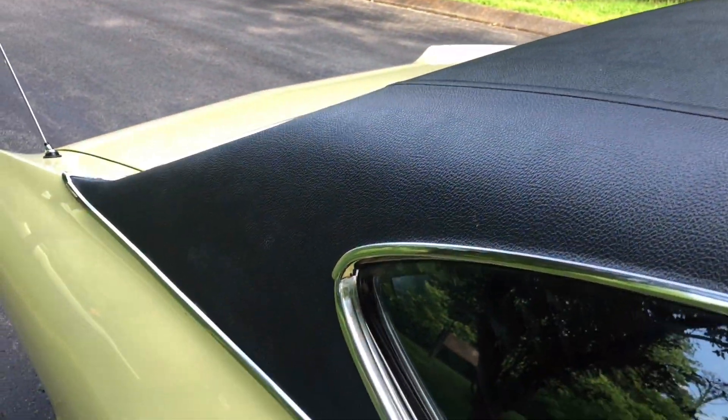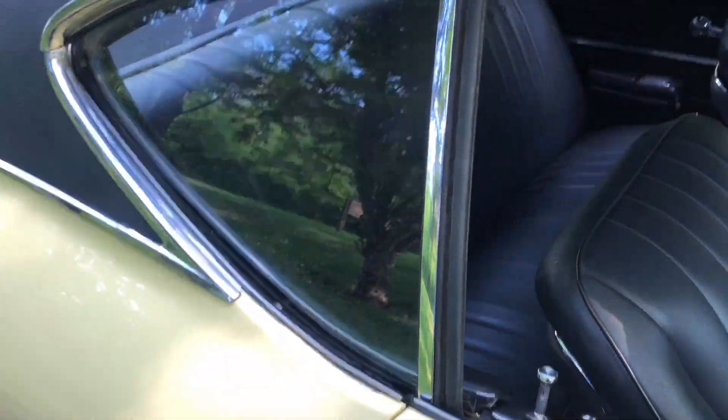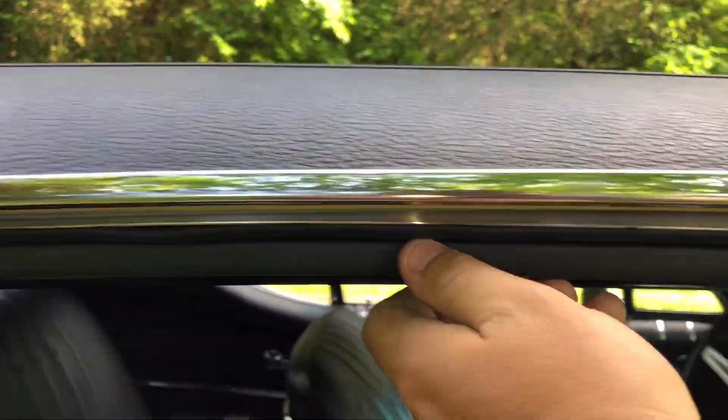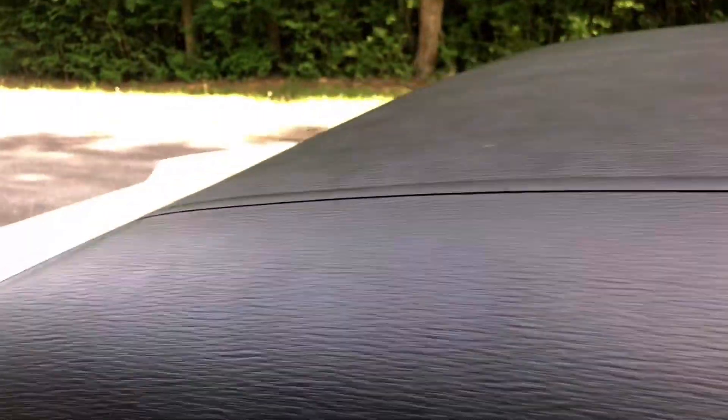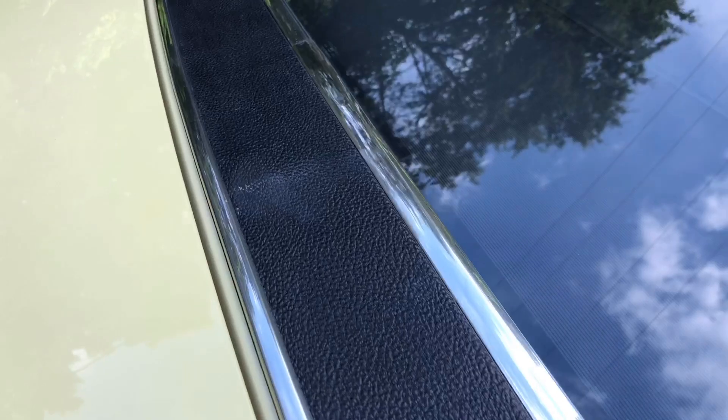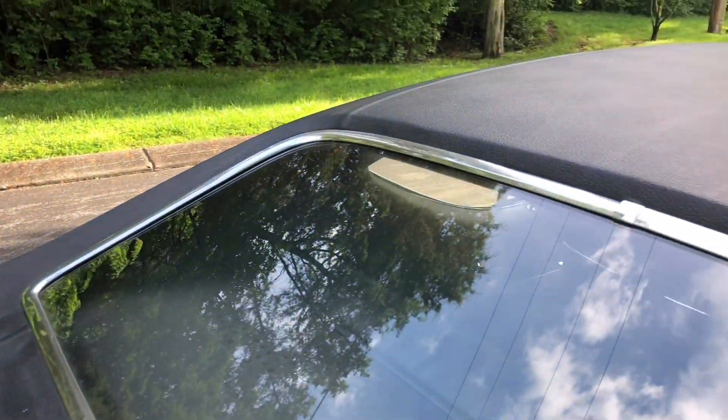Top's in good shape. The seals look good on this one, all around the windows. Everything looks nice and solid.